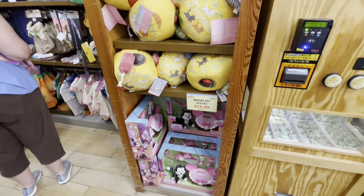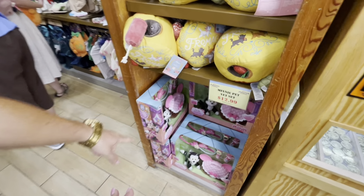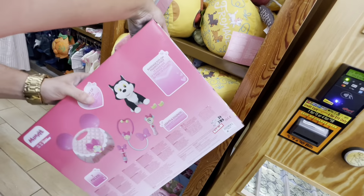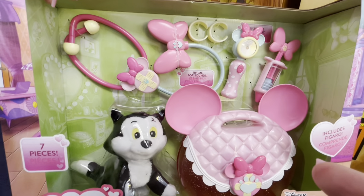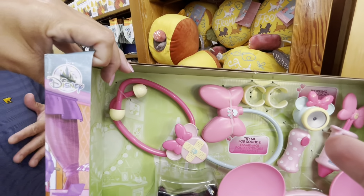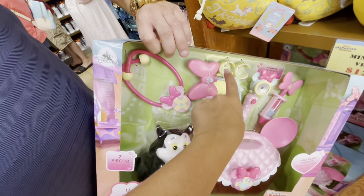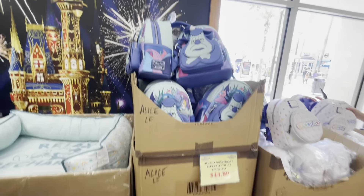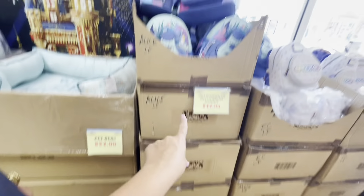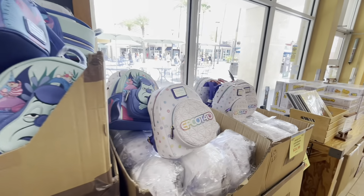They have a mini pet vet set for $12.99 — comes with all accessories, the stethoscope makes a heartbeat noise and it purrs. They just bought one for their grandchild and she loves the little kitten. Price correction: the Absalom Lounge Fly is $44.99, not $34.99. The Epcot Lounge Fly is $34.99.